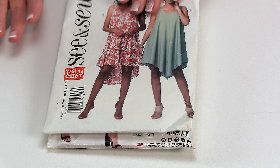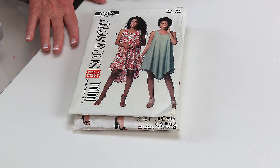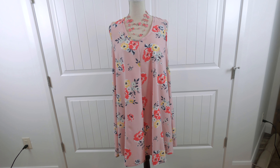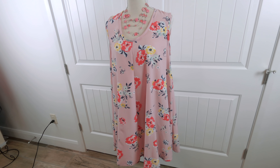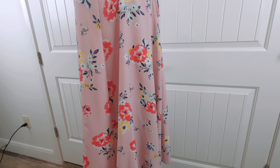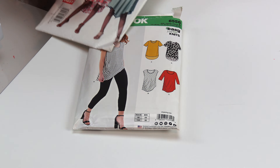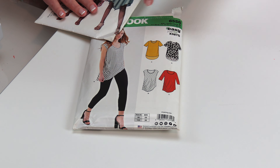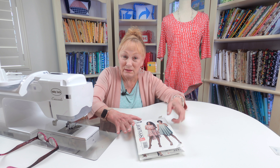Here's a dress pattern by See and Sew, and I also have a tutorial on this one. It comes up higher in the front and has sort of a tail in the back. These are loose fitting, really nice summer dresses. I made one out of a polyester fabric that doesn't stretch, and I made one out of a stretch knit. I have tutorials on both of these.